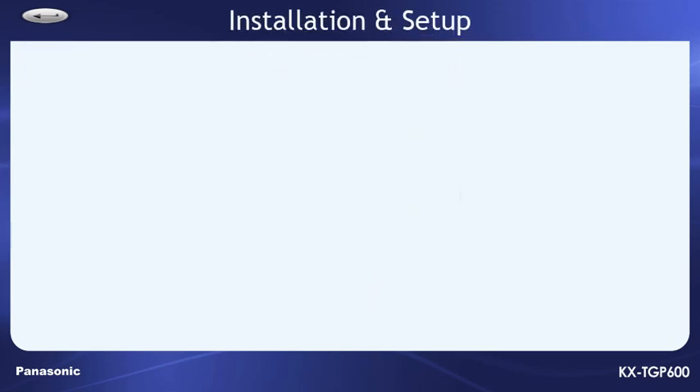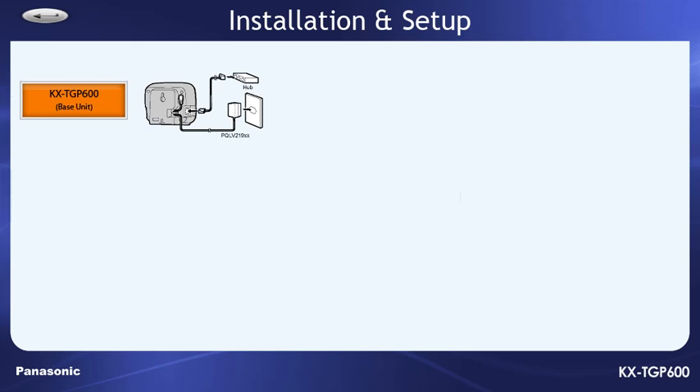The installation and setup of your new Panasonic TGP600 phone system is quite easy. Let's start off with the base unit, the KXTGP600. The box contains the base unit itself, an AC power adapter, and an ethernet cable. Please position the base unit in a centralized location, then connect the AC adapter, and then connect the ethernet cable to your network, which can normally be either a network switch or a router.